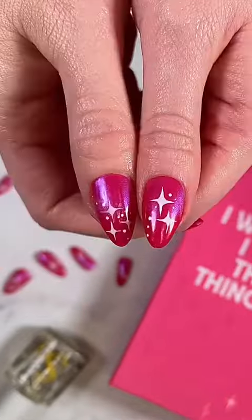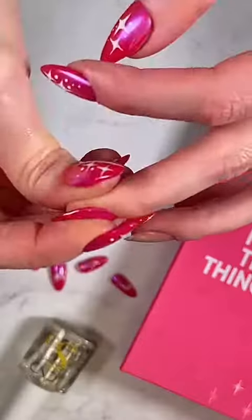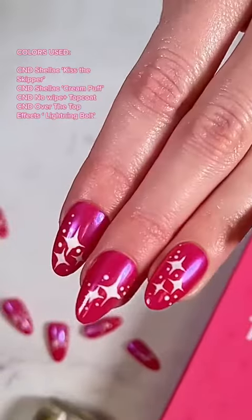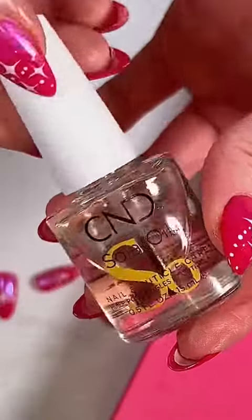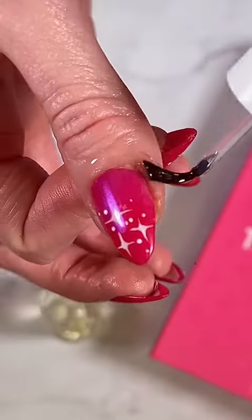Creative innovation has been part of the CND brand since its inception in 1979. Dentist Dr. Stuart Nordstrom discovered the similarity between dental polymers and the material used to sculpt porcelain nails. He shared this discovery with his family and challenged them to build something sustainable with it. Enter his daughter, Jan Arnold, who then co-founded CND and revolutionized the nail industry.